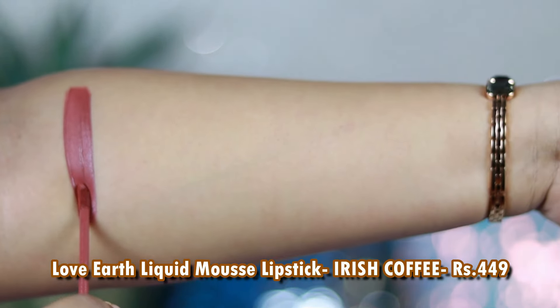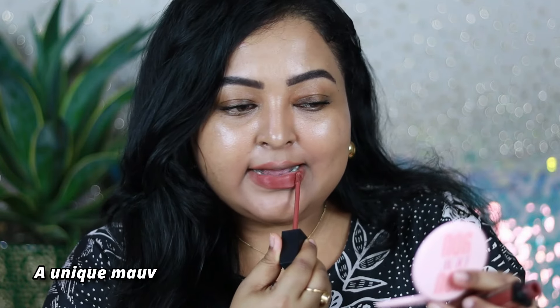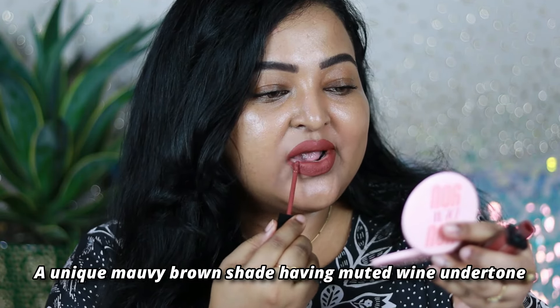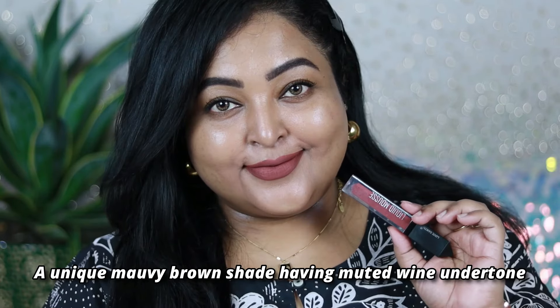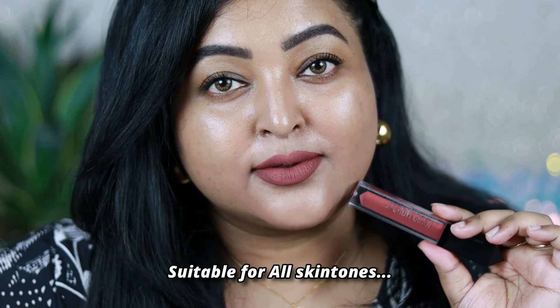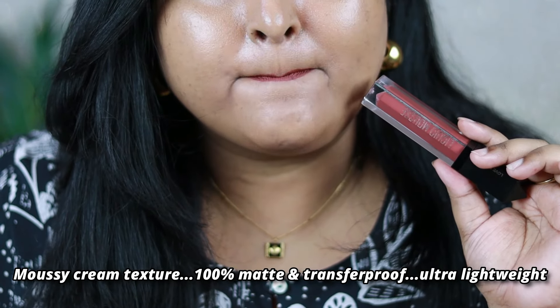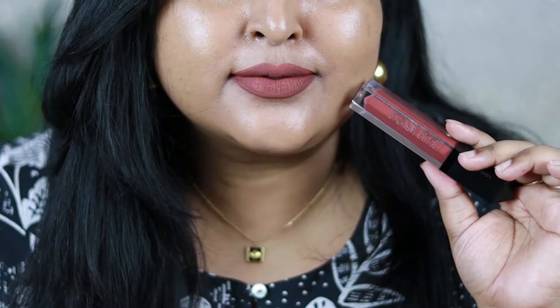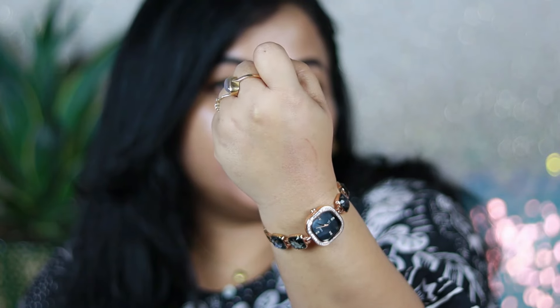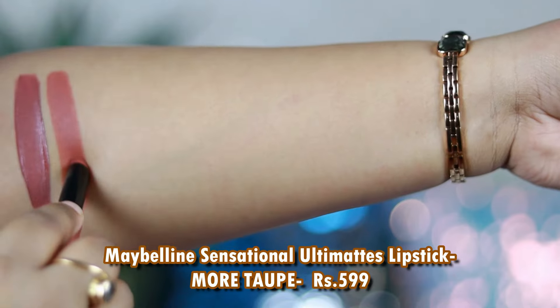The next one is my absolute everyday wear lip color — by Love Earth, it's a Mousse liquid lipstick in the shade Irish Coffee. It's a unique mauve-y brown with a muted wine undertone. I love wearing it on bare skin, with a full face of makeup, or with bold eyes. It's a very unique, sophisticated lip shade. Love Earth has completely nailed this formula — it's so lightweight, transfer proof and matte, but non-drying.